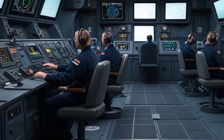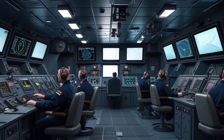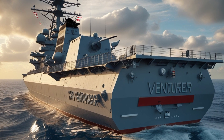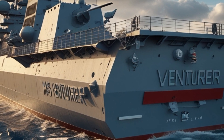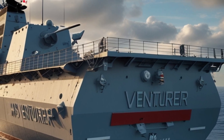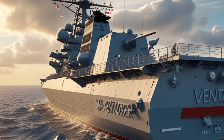Beyond its combat capabilities, the HMS Ventura plays a crucial role in strengthening international partnerships. The ship is designed for cooperative operations with NATO allies and other global partners, reinforcing the UK's commitment to maritime security. It is expected to participate in joint exercises, patrols, and humanitarian missions, showcasing the Royal Navy's ability to respond to crises worldwide. The frigate's deployment in various strategic regions will contribute to deterrence, peacekeeping, and ensuring the safety of vital sea lanes.